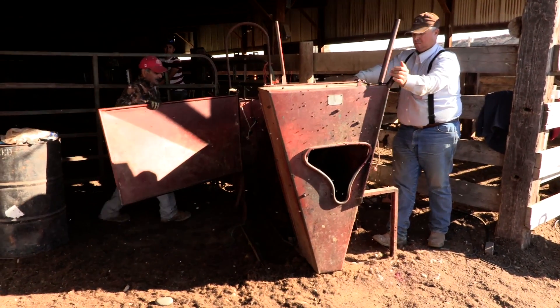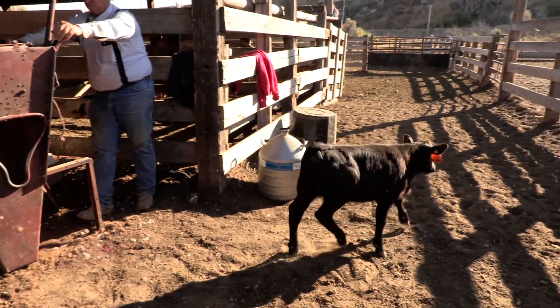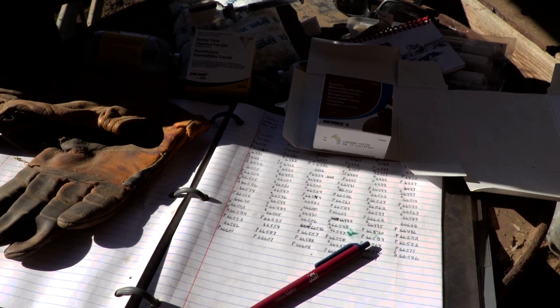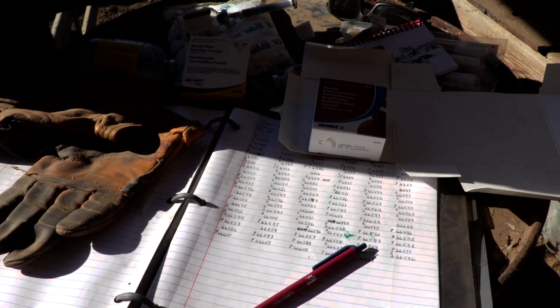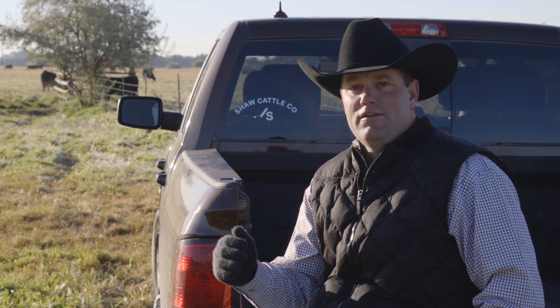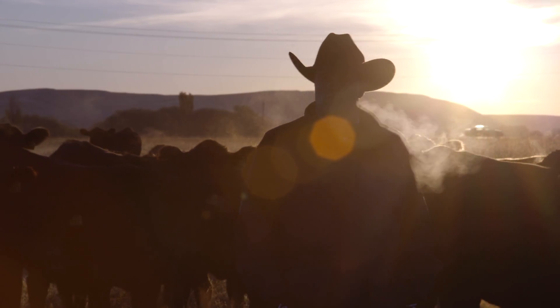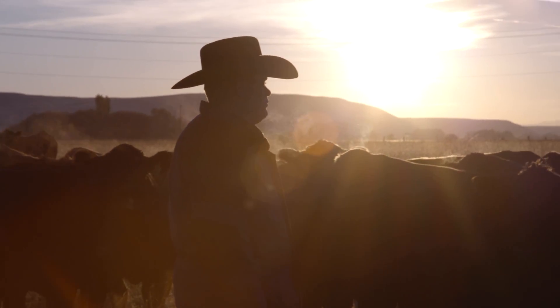We started pulling DNA on every calf when we brand, and we now have DNA files on every animal born on our ranch. It gives us an opportunity to move our cattle herd forward faster without having to wait four or five years to know if that cow is going to stay in production. It gives us more accuracy on EPDs and an idea of parentage, making sure our records are straight. Integrity is very important to our family — it's our name and our brand that's behind these bulls, and the I-50K test just helps us add more integrity to those cattle.